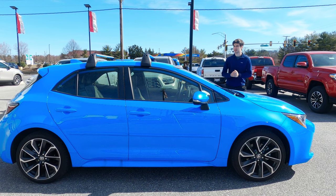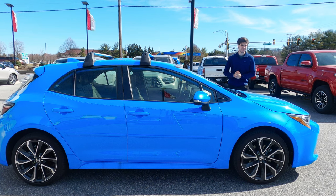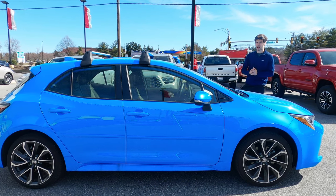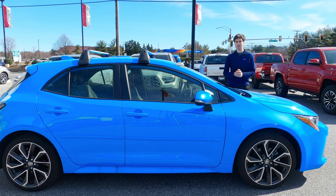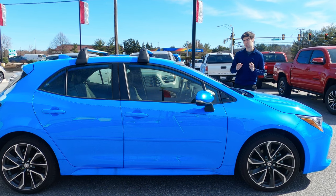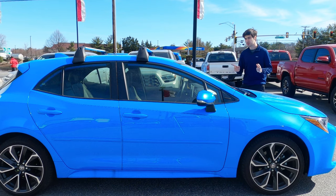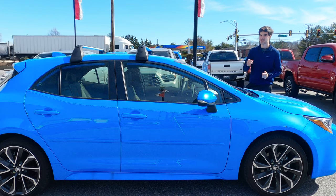The Toyota Corolla is a vehicle that's always been known for a combination of reliability, value, and even a little bit of fun. Vehicles like this XSE Corolla hatchback add a little bit of style to the mix as well. We're going to be taking a look at this 2021 XSE Corolla hatchback and see just what it has to offer. It's nearly $30,000 for a Corolla, but I think it is more than worth it, and I'm going to show you guys why.